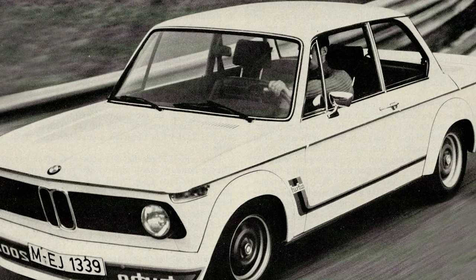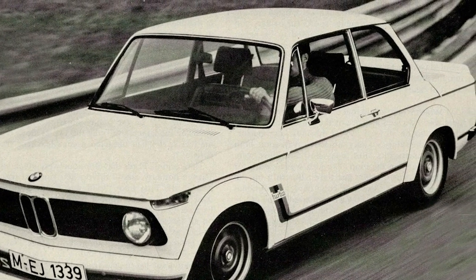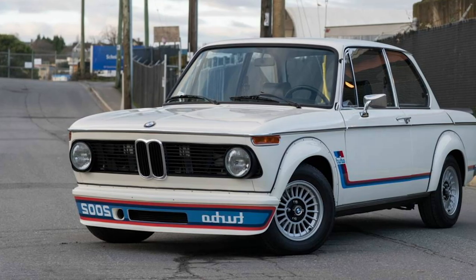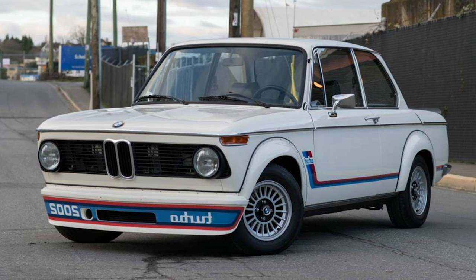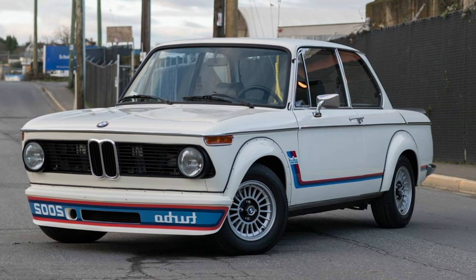BMW 2002 Turbo. Although it wasn't the first turbocharged car in the world, the 2002 was the first turbocharged European passenger car and kicked open the door to the turbo world, helping to transform the word into a euphemism for performance.